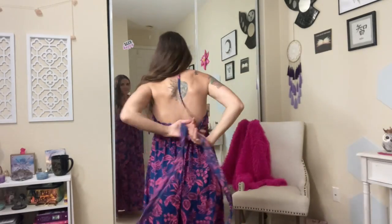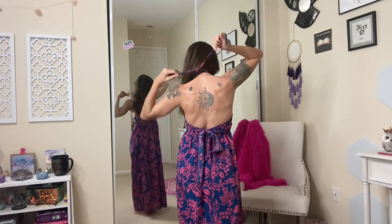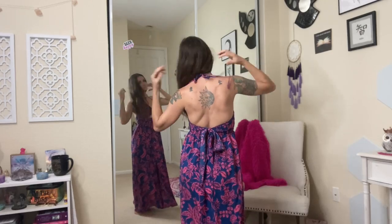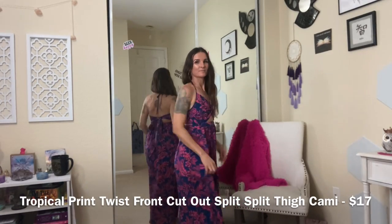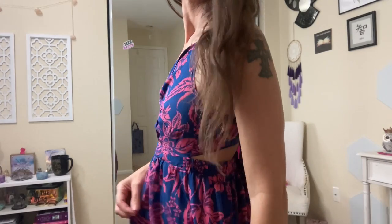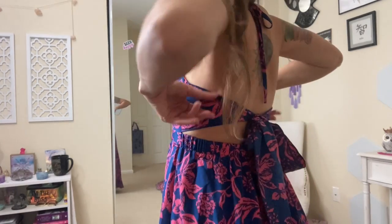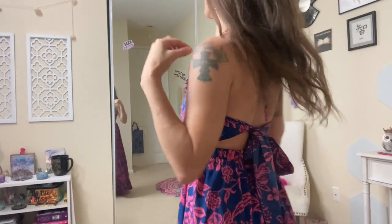This dress comes in black and white, green and orange, or multi — which is this purple and blue that I have. It is super cute. It ties in the back area and also ties around your neck. Very beachy, very bohemian — I love this. I actually wore it to the Bahamas a couple weeks ago. Very flowy, with a little peekaboo hole in the front. And as you can see, if you bend down and have it tight enough, you won't see anything — nothing will pop out, so that's good.